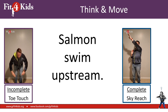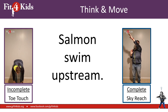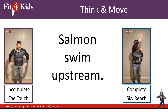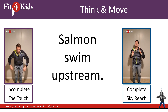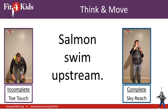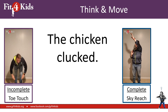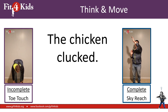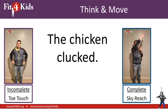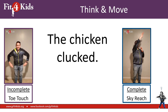Salmon swim upstream. It looks like it has an action — we had a fish in our example and that fish swam. That means it's a complete sentence. You should be sky reaching. The chicken clucked. Anyways, the chicken clucked — that sounds like a complete sentence because it is a complete sentence. Sky reach away.